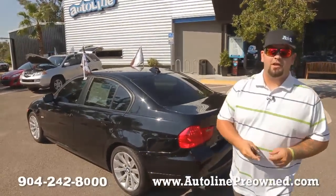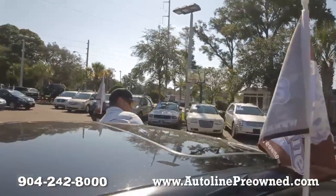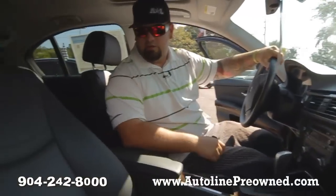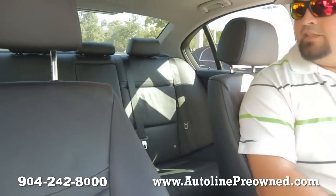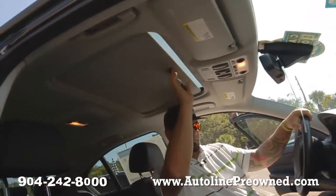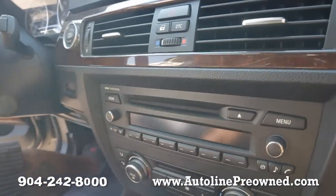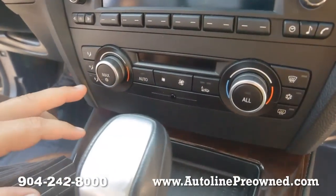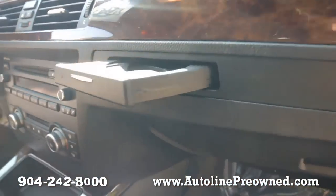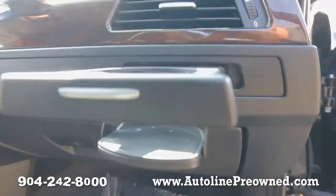Hop inside, let me show you some of the luxuries of this particular BMW. First luxury you're going to notice is the extremely clean black leather interior, large backseat, sunroof, BMW audio professional sound system, in-dash CD player, dual climate control for the passenger and the driver, automatic transmission with the Tiptronic, and cool little cup holders — you don't want to spill your coffee in a nice car like this.